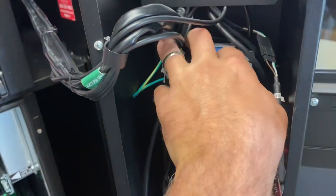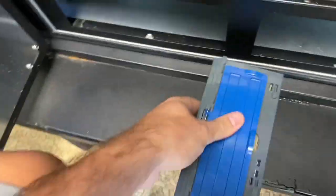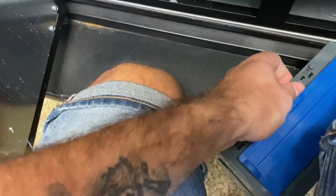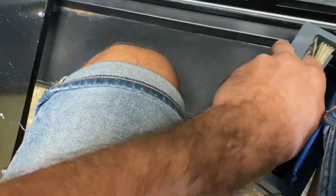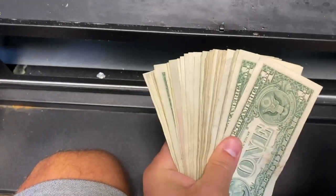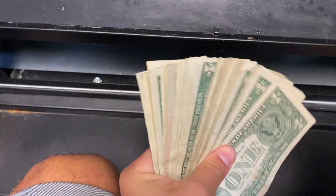Now we're going to go ahead and pull the bills out. For two weeks, we definitely got a nice little stack of money here. You can see the edge of a five, so that's good. And we're going to lock this thing back up.